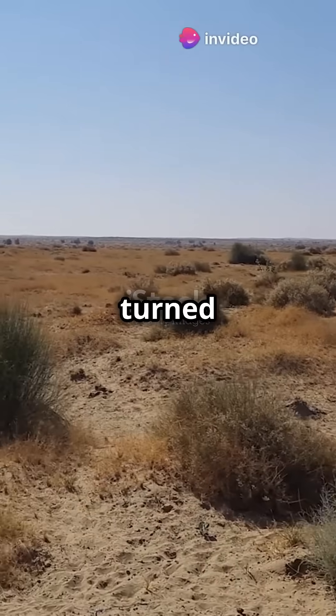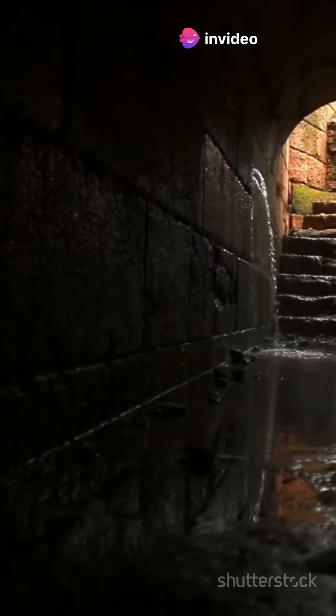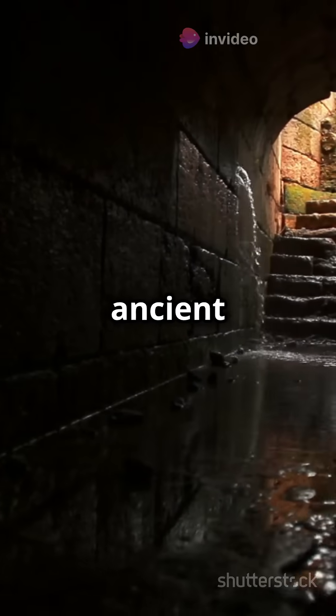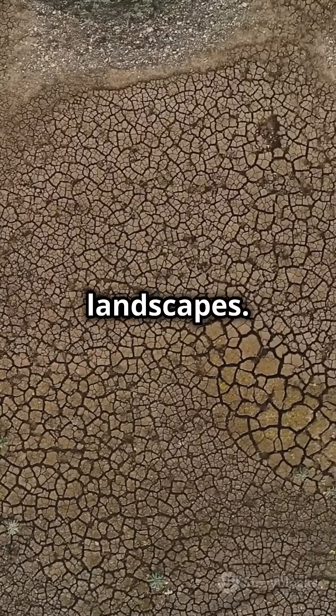Want to know how ancient Persians turned deserts into green oases? Let's dive in. Meet the Kanat. These are ancient underground channels, ingeniously designed to transport water across vast, arid landscapes.